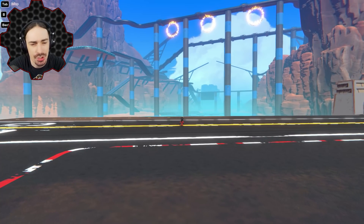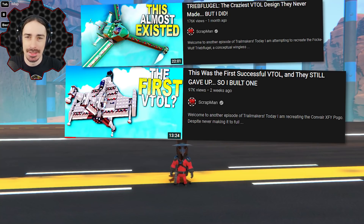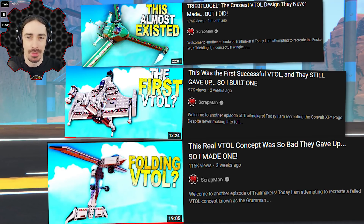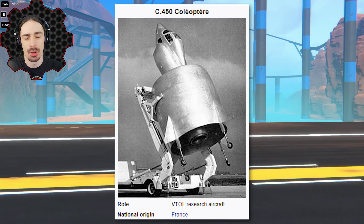Welcome back to the channel. Today we're looking at another failed VTOL concept from history. Out of all the machines and vehicles that have failed throughout history, VTOLs — vertical takeoff and landing planes — were just the most difficult thing to get right. There are so many different VTOL concepts that were terrible ideas and didn't work out, some of which we've already looked at on the channel, but today we're going to be looking at one known as the Coleopter.